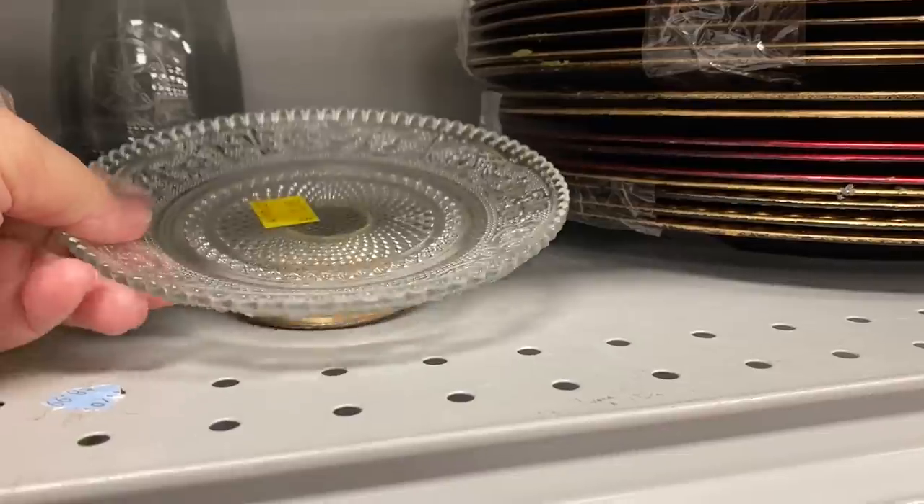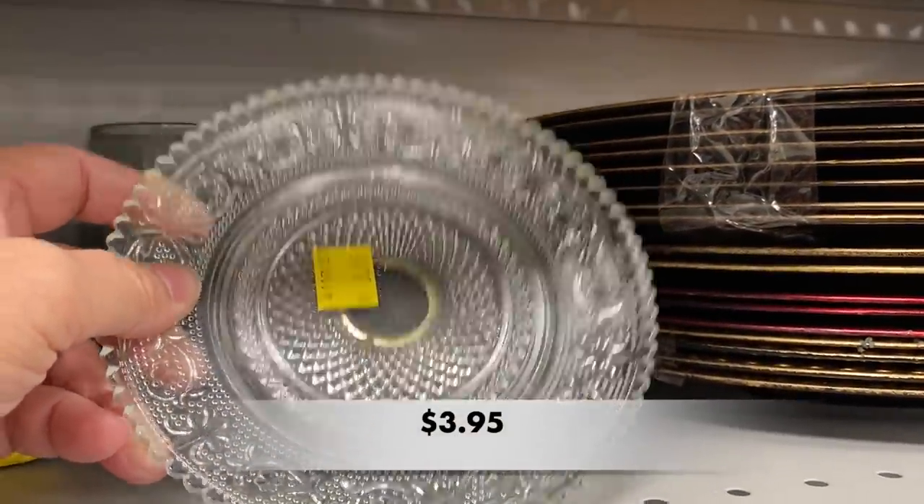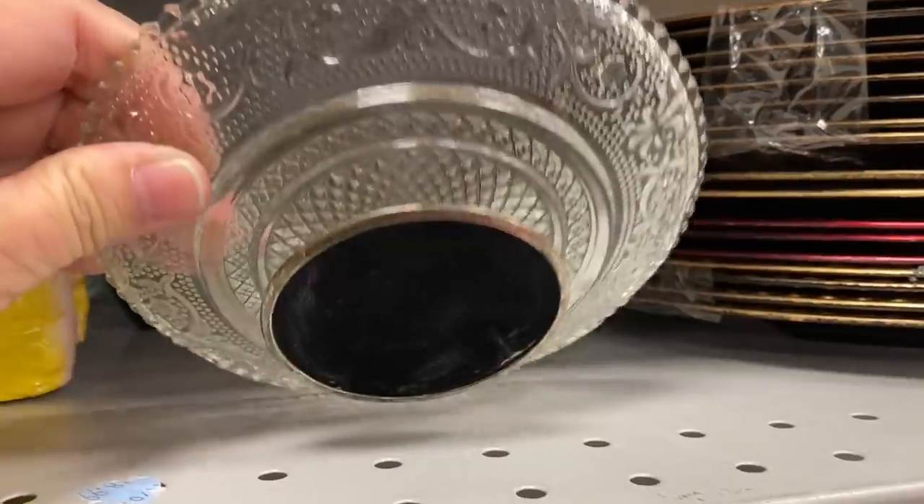This was a cute little dish with a metal pedestal. A little bit high in price, in my opinion.